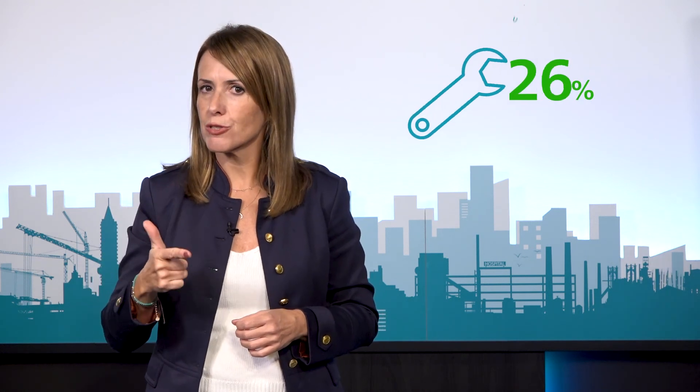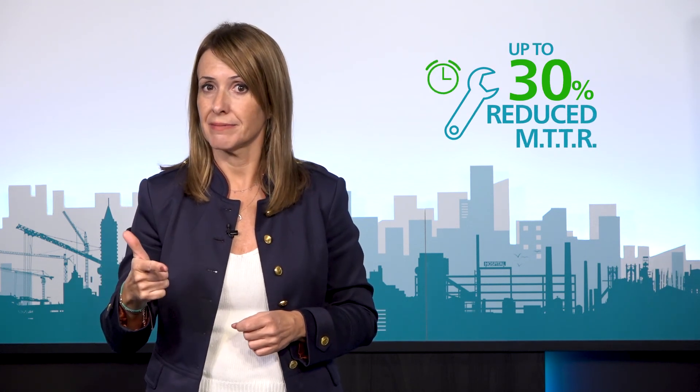Before we finish, let me summarize the three key benefits of this high head pumps range: triple seal life, 30% reduced mean time to repair, and 30% less size. Thanks all for watching and see you next time.